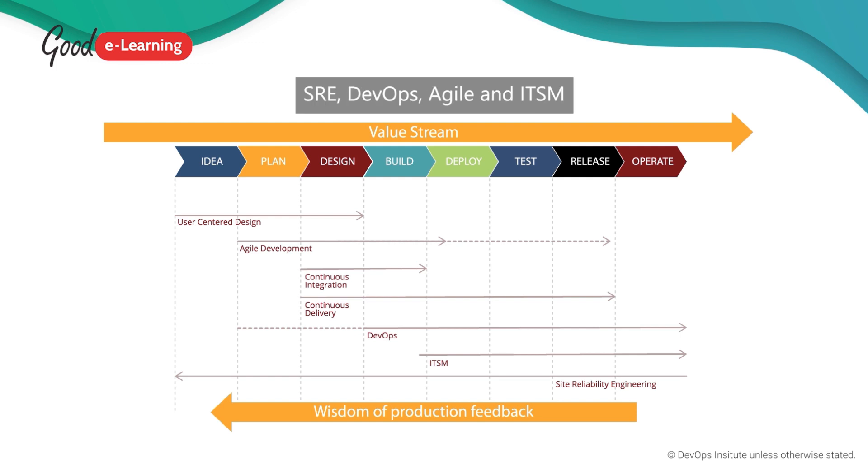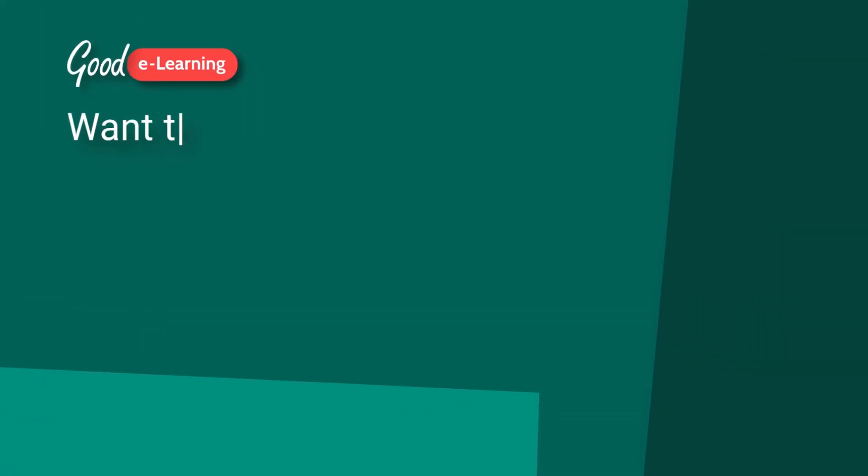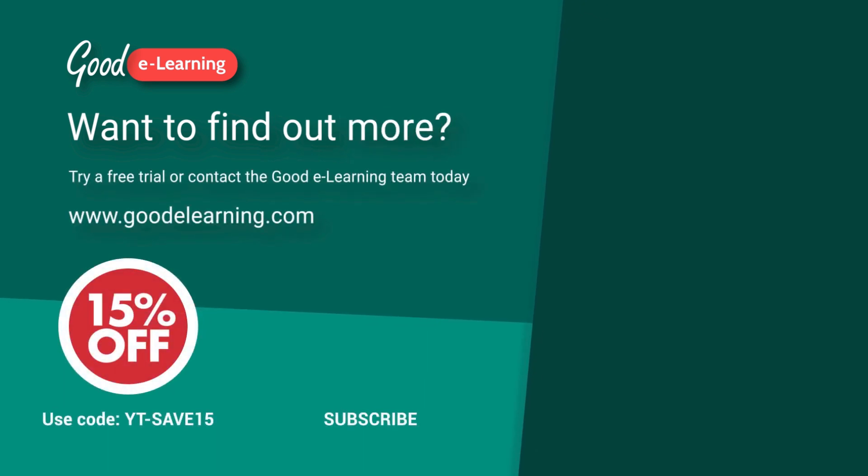It should be clear that SRE, DevOps, Agile and ITSM don't exist in isolation, but rather represent a system of systems.